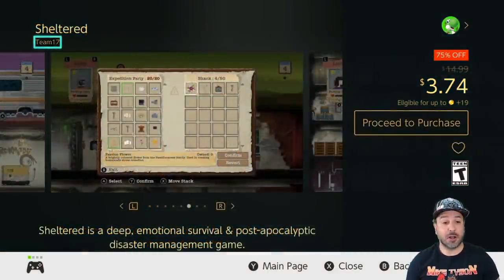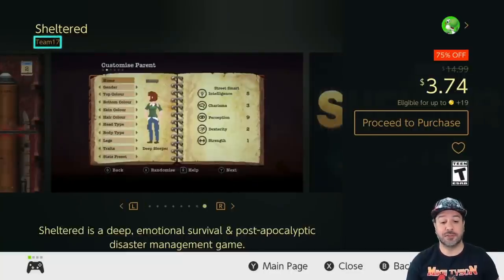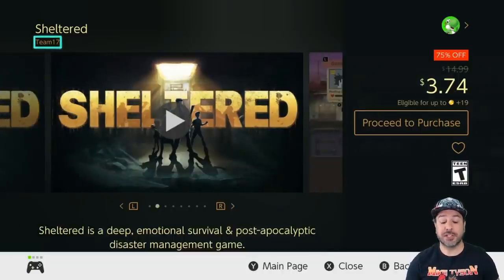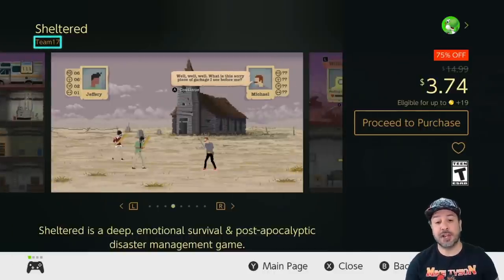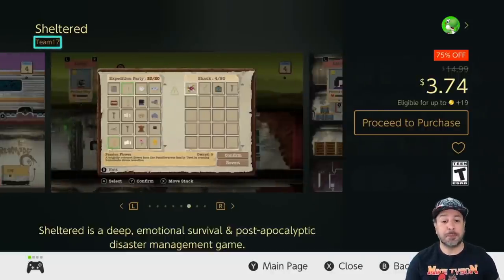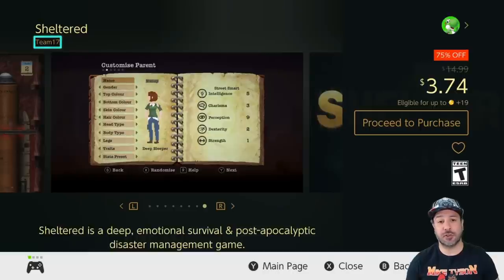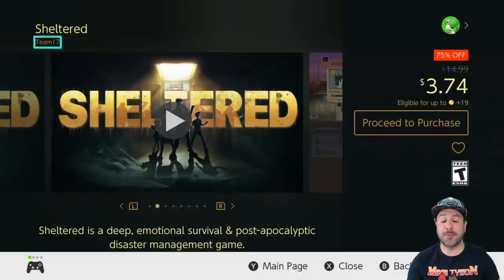Next on our list is Sheltered, currently 75% off at $3.74. If you're into management games, Sheltered is a really original spin on that type of gameplay where you've survived an apocalypse and your goal is to keep you and your family alive. You have to fight off looters, scavenge for food, and keep everyone sheltered and alive. This is an amazing twist on the genre — if you're into management games, give this one a try, it is an amazing pickup.